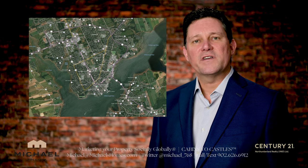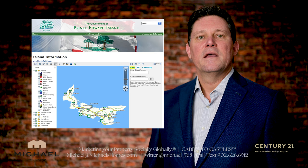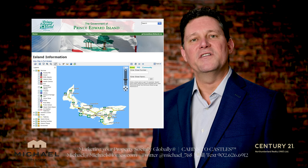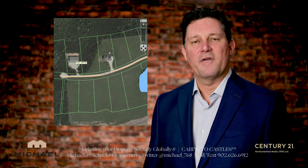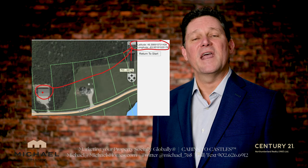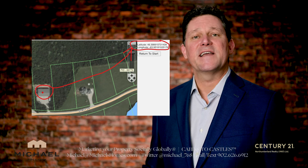Number four would be the government mapping utility. The maps are kind of antiquated, but they do allow you to map property lines and property ID numbers. You can also grab GPS coordinates from it.